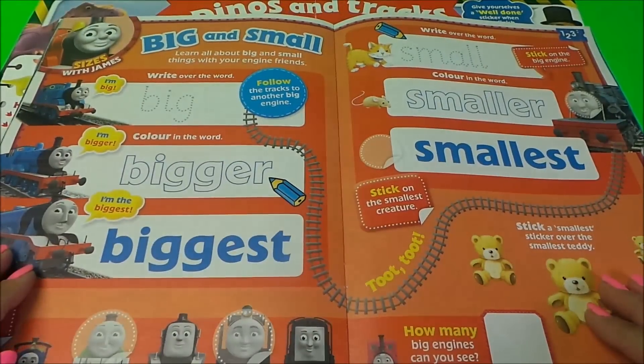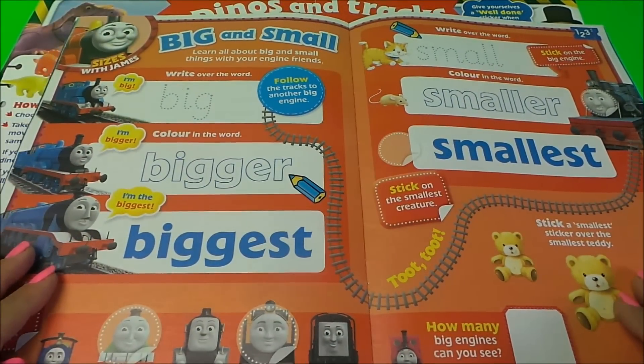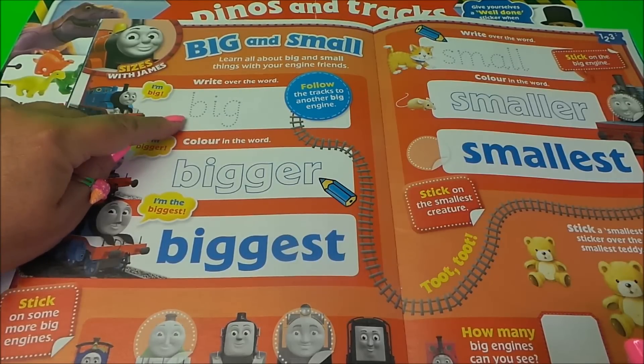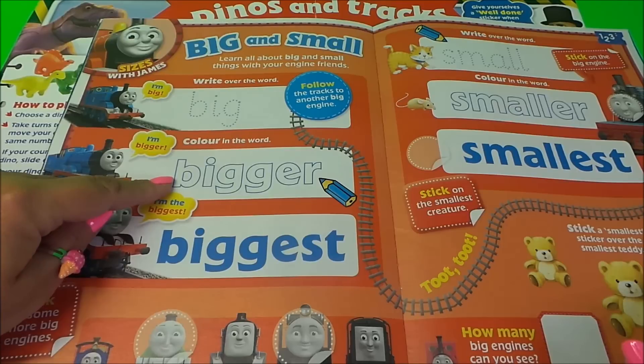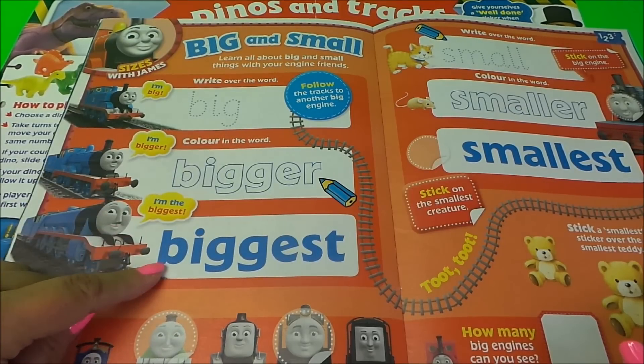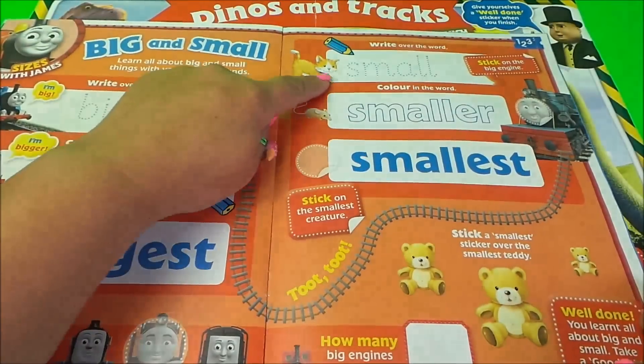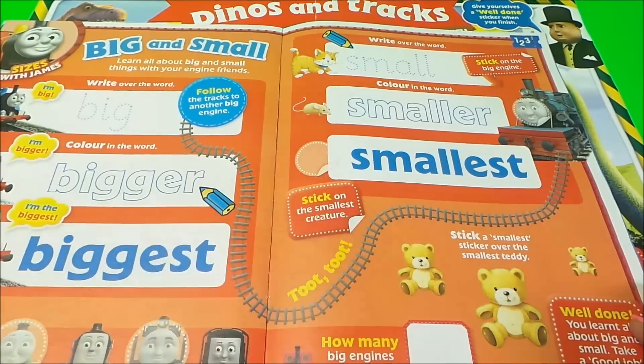Here we have the difference between big and small. We can write the word big, then bigger, then biggest — and here we can write small, smaller, smallest.